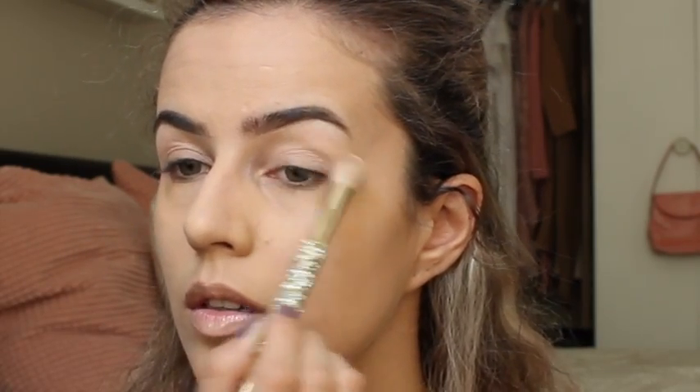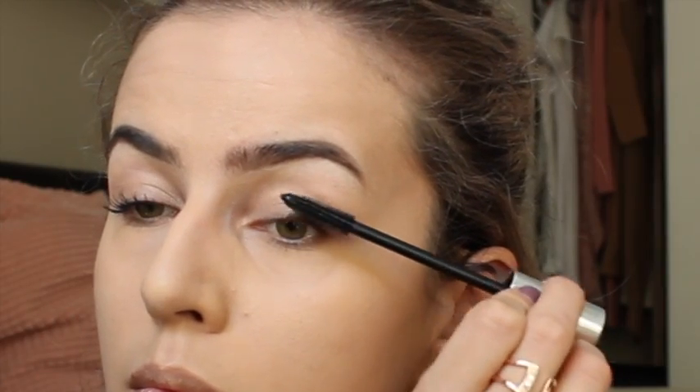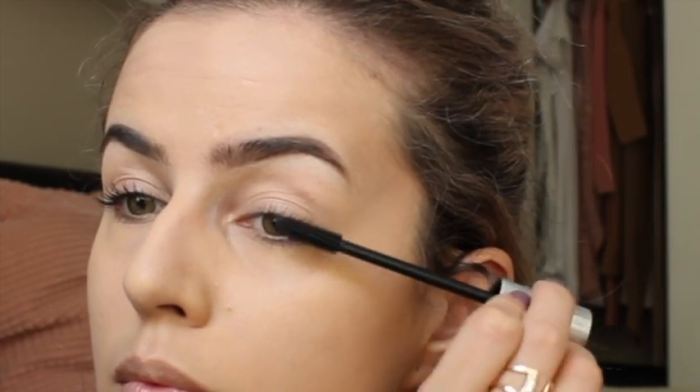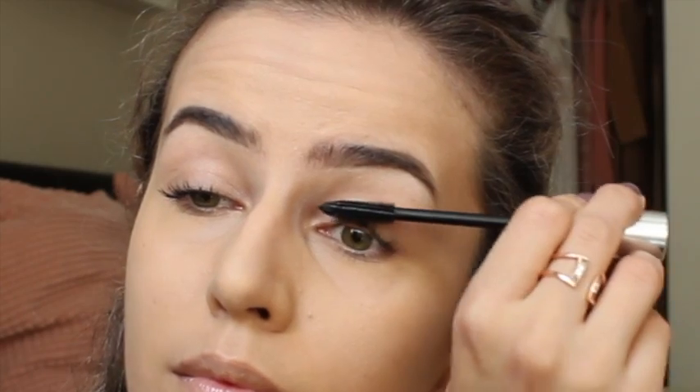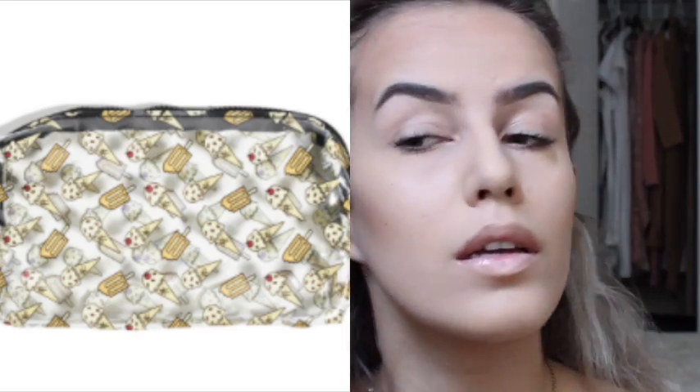So back to the Ipsy bag — this is so good. For $20, I was really surprised at how great all the products were. I love that they're all cruelty-free and super natural. They give you two things that are full size amongst the rest, which are large samples. If you haven't gotten an Ipsy bag and you're thinking about it, I would really recommend it.